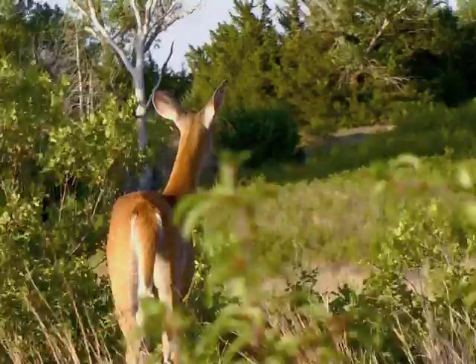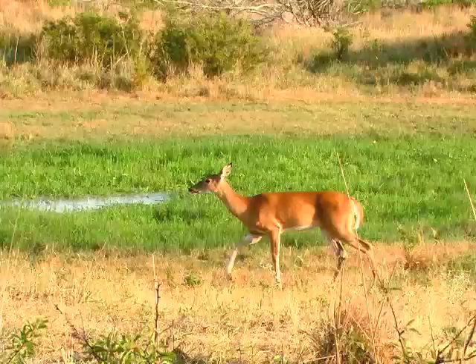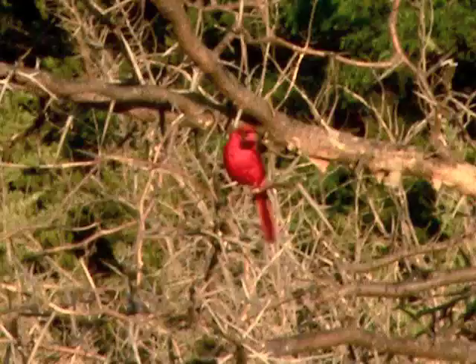A blind helps get very close to sharp-eyed birds. Otherwise, I sit in natural cover from 30 to 50 yards away, always downwind so that animals can't smell me. Even hot breezes can help it feel more comfortable while waiting.